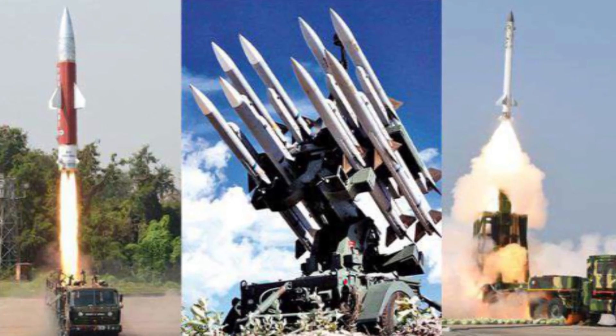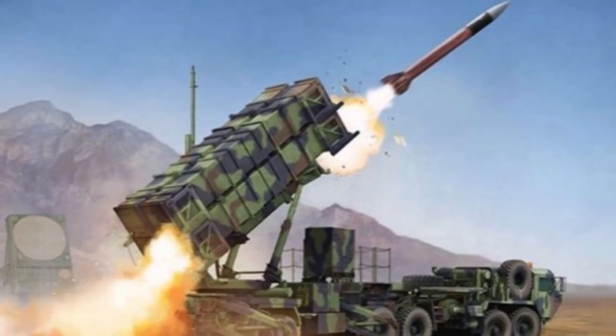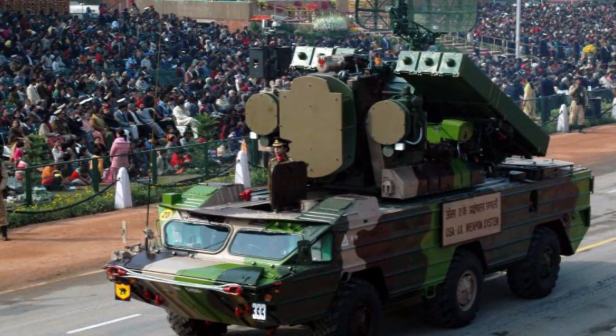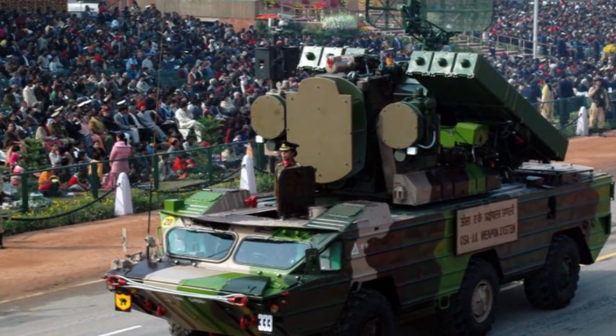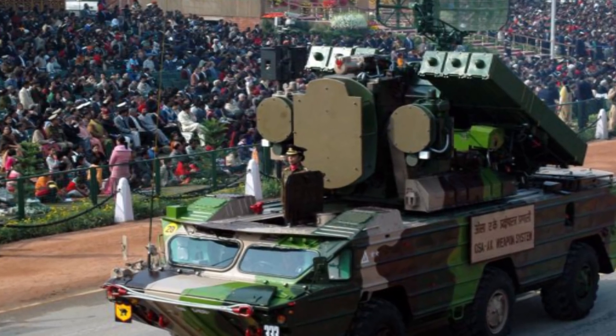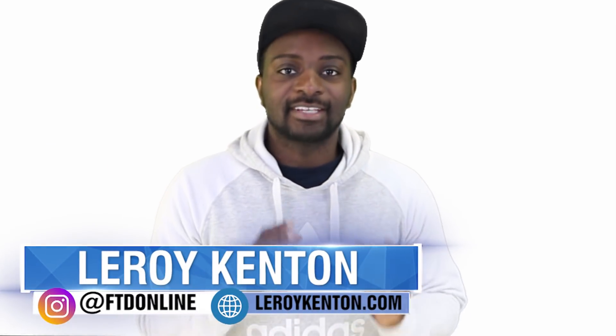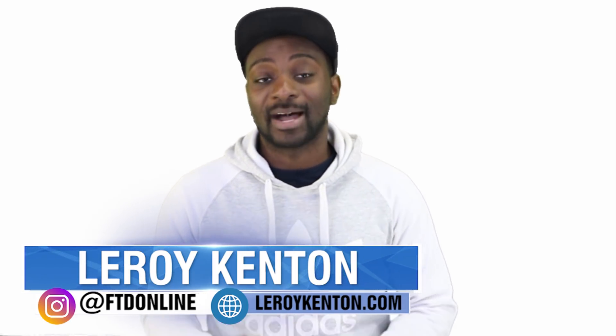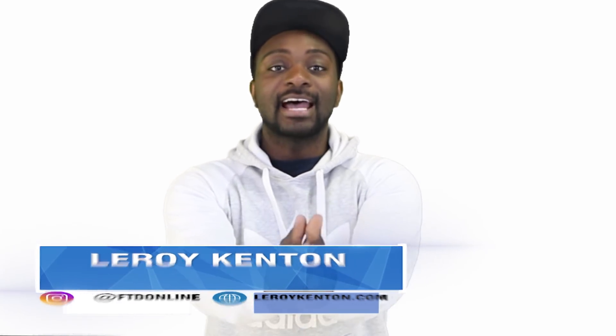Air defense systems is a new site of the military of India that we've never really explored here on FTD Facts. What sort of weapons is India's military carrying to ensure that their air and land space are protected? Let's take a look. My name is Leroy Kenton and I have 10 of the most powerful and lethal air defense systems used by India.